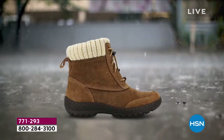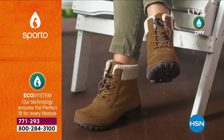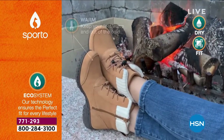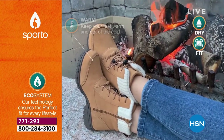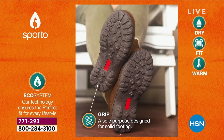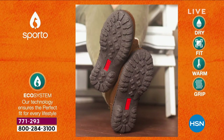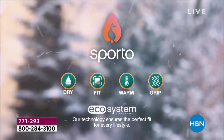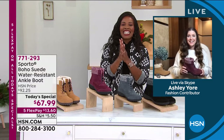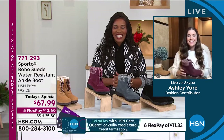From Sporto they keep you dry, they've got a great fit, they're nice and warm, and they've got good grip on the bottom for all-day wear. It doesn't matter what the day brings — when you're wearing your Sporto Boho boots you're all good to go. That shot really represents keeping your feet warm, which is so important in the coldest season of the year.